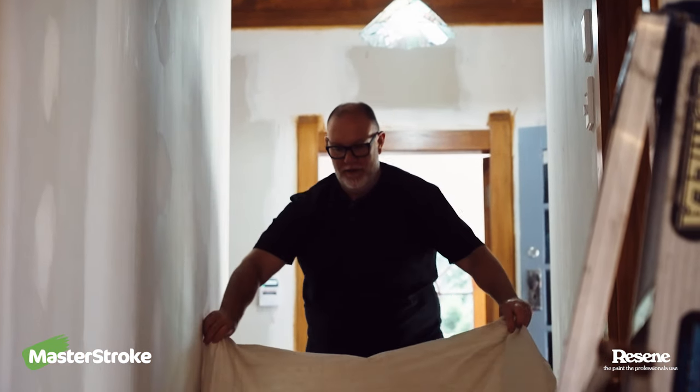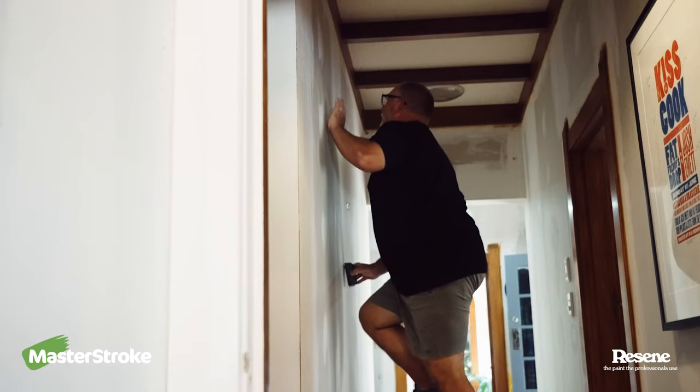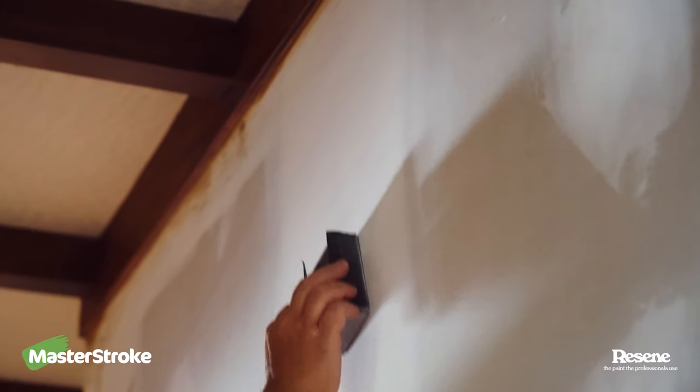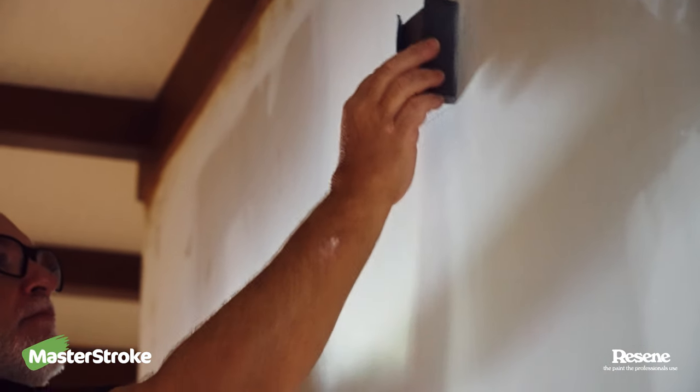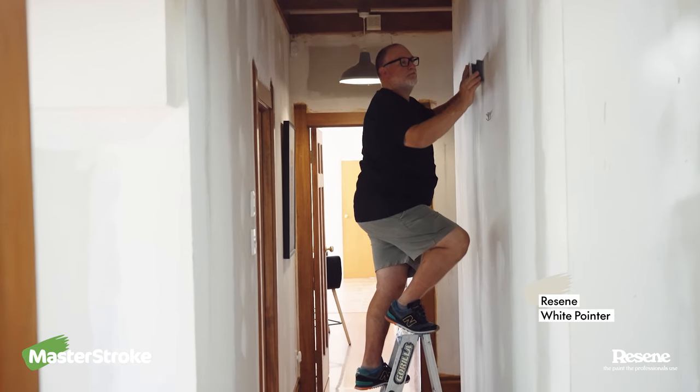So this is my next project — it's the entrance hallway. I've stripped all the wallpaper out of here. The next job is to do a little bit of filling and then give it a seal with Resene Sure Seal pigment sealer. That means when we do the skimming and give it a really good finish, none of the old glue or stain or paint will come through. We've looked at a couple of colours — we've used Resene White Pointer before in another room, so we know it'll do the job, and there's another one called Rice Cake which I quite like.